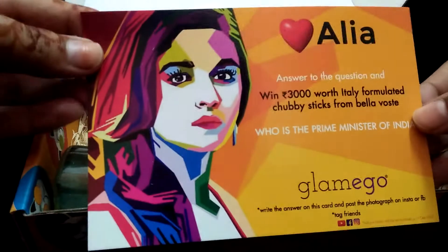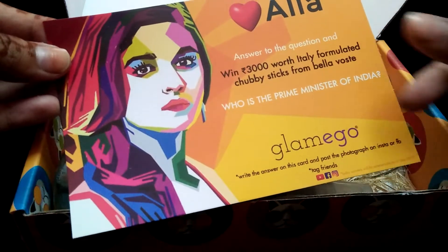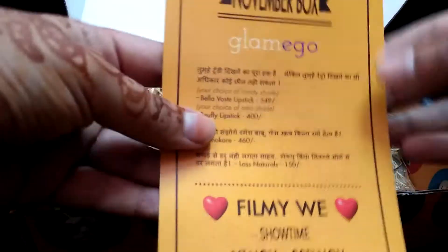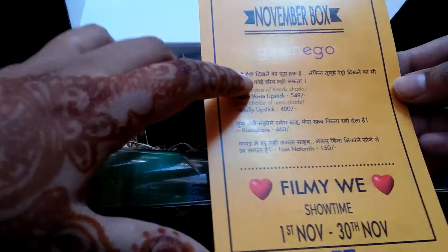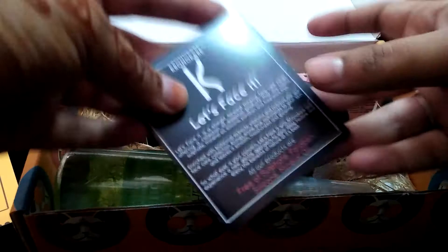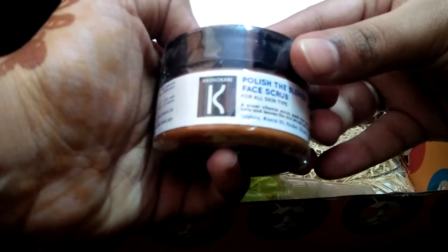There's a card where you answer a question and win 3,000 rupees worth of lipsticks. The question is: who is the current Prime Minister of India? Next is a card with all the November box product names mentioned along with their prices. There's also a promo code card.